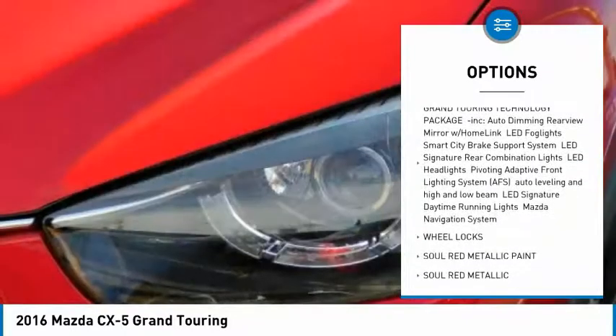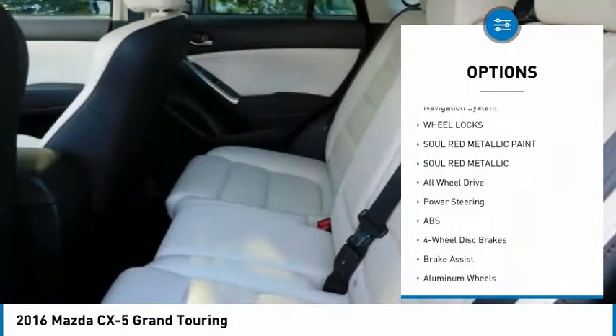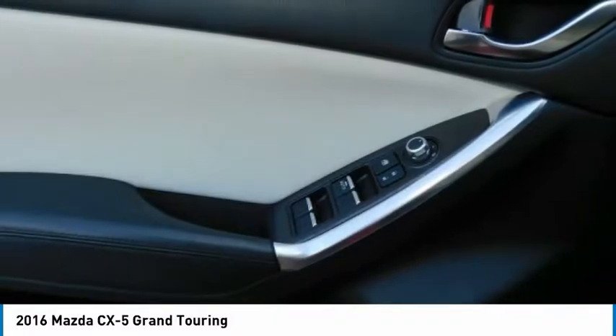Stability control, traction control, keyless entry, anti-lock braking system, all-wheel drive, steering wheel audio controls, backup camera, leather-wrapped steering wheel, Bluetooth, power steering.